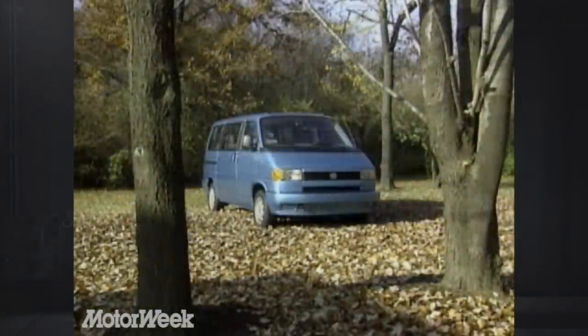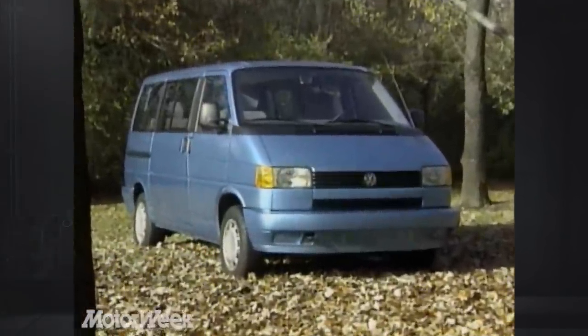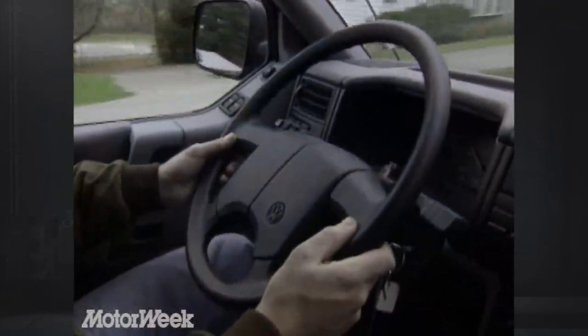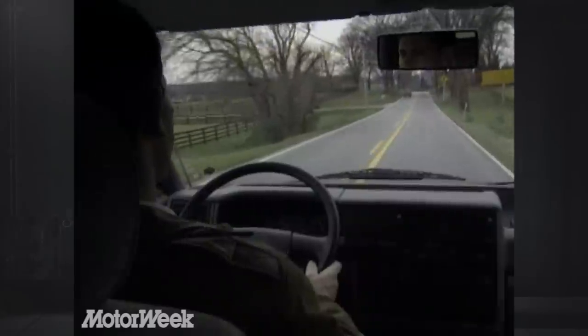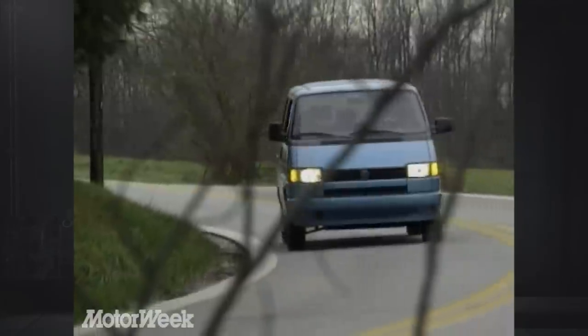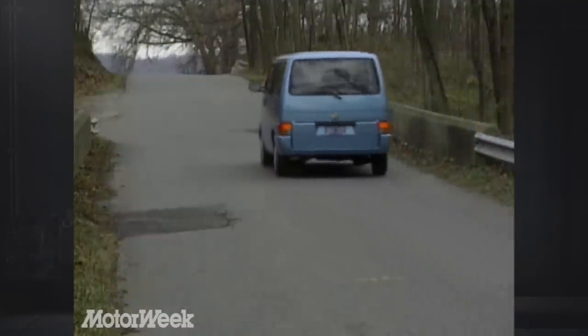Volkswagen didn't set out to start a new trend with the mid-size Eurovan, rather to give generations of Microbus and Vanagon buyers a more hip replacement. But we do think there is an additional crowd of potential Eurovan buyers that is outgrowing minivans and yet is repulsed at the thought of driving full-size vans or wagons. For them, the Eurovan may be both more practical and more socially acceptable. If you fit that label, then this bus is for you.